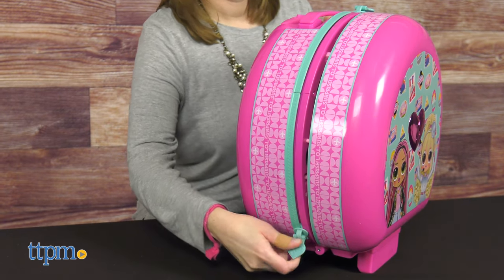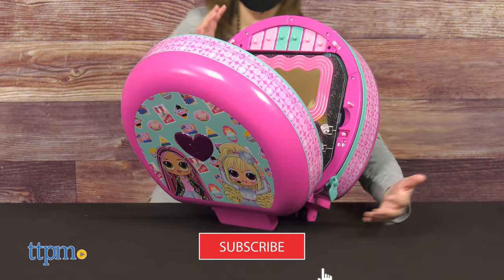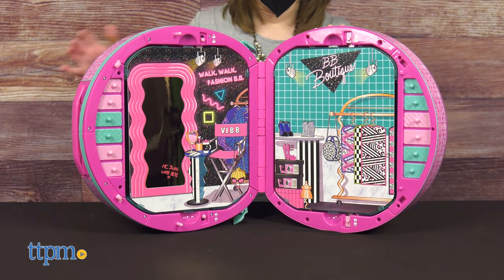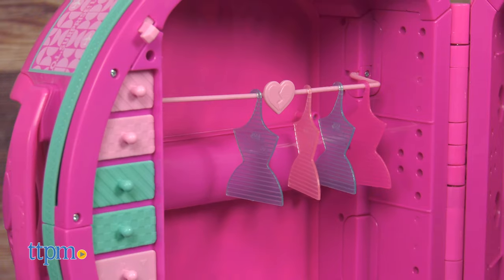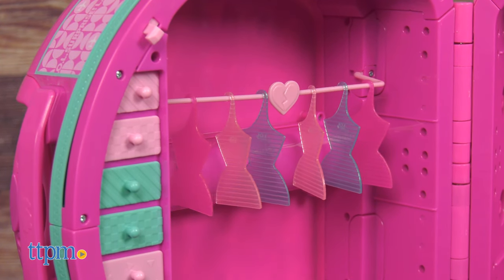Unzip the heart-shaped zippers to reveal what's inside. This playset has all sorts of drawers for storing accessories, including the sunglasses and purse that come with the playset. You can keep your dolls looking fashionable wherever they go by hanging extra outfits on the six hangers.